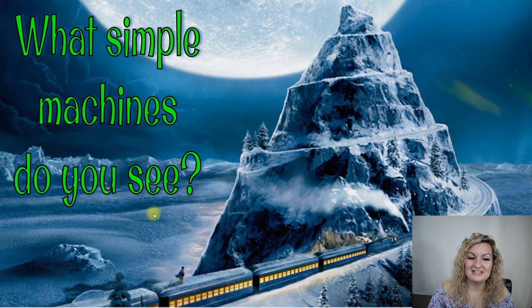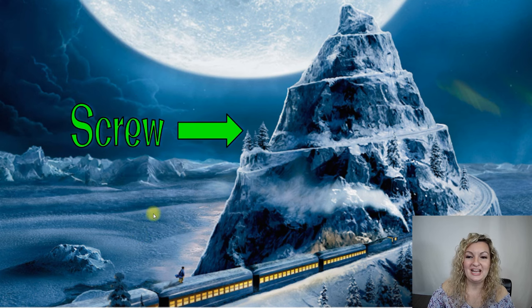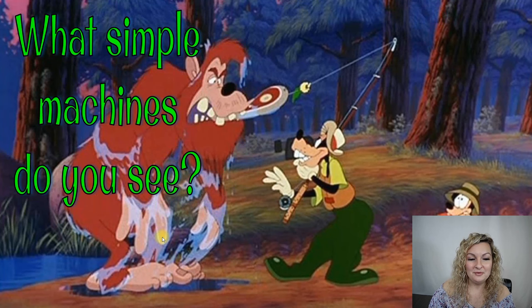Yes, this is Polar Express, and the Polar Express mountain is going to work as a screw as it winds up that mountain. So that is going to be a screw.